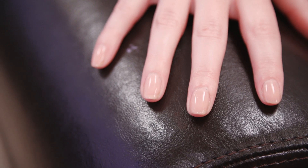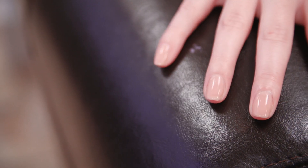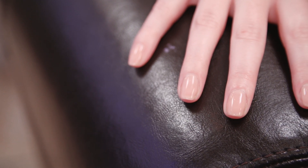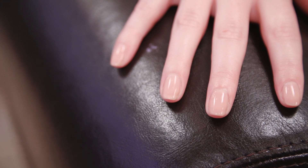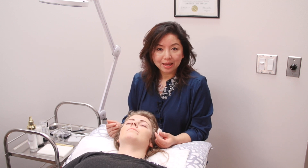Today I got a shellac manicure. It was awesome. My nail tech was lovely. We had great conversation. She did quality work. My experience was great. I came in, everyone's happy, smiling. Great customer service. The whole procedure is very relaxed.